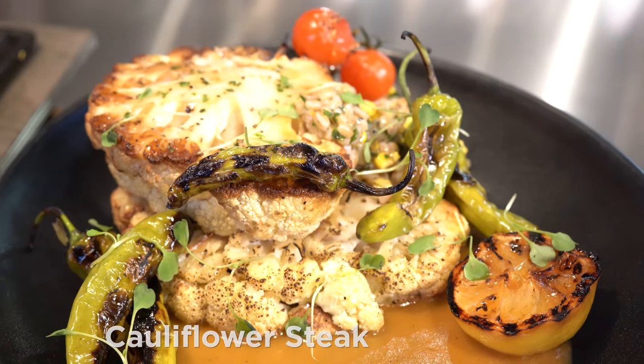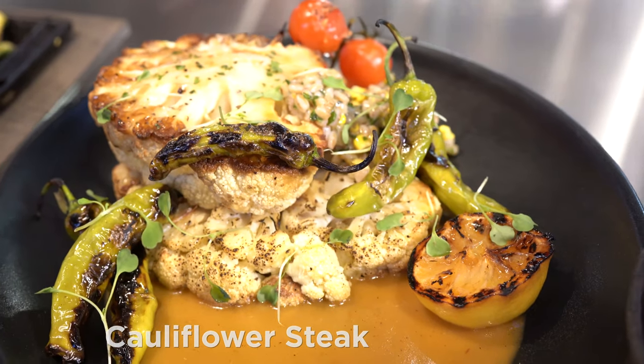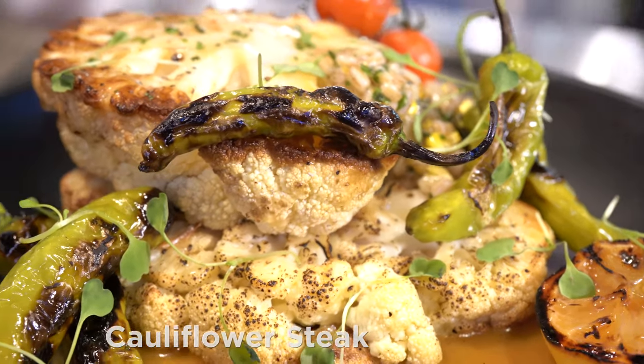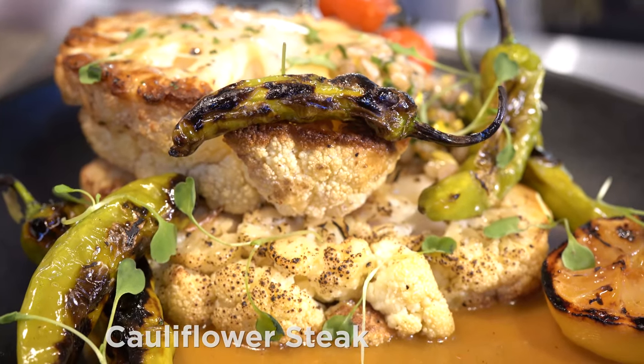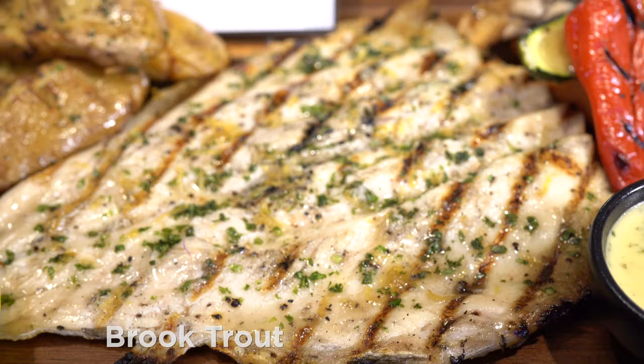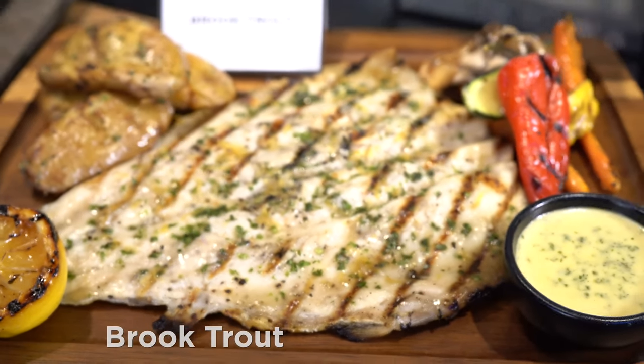Cauliflower Steak with Shishito Peppers, Roasted Vine Tomatoes, Warm Farro Salad, and Charred Tomato Sauce. Brook Trout with Fire Grilled Vegetables, Crispy Smashed Potatoes, and Tarragon Tartar Sauce.